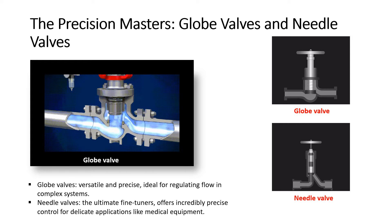Needle valves, on the other hand, are the ultimate fine-tuners, featuring a long tapered needle that offers incredibly precise control for delicate applications like medical equipment.